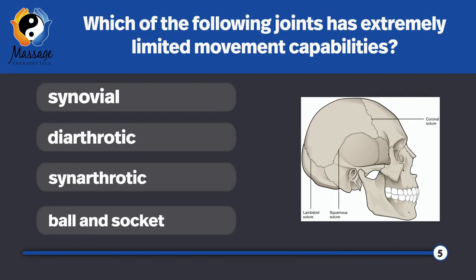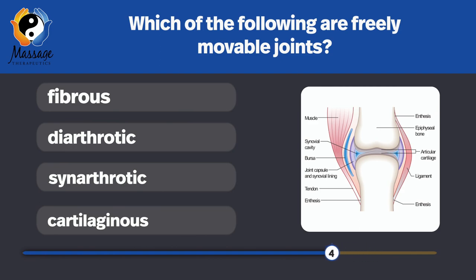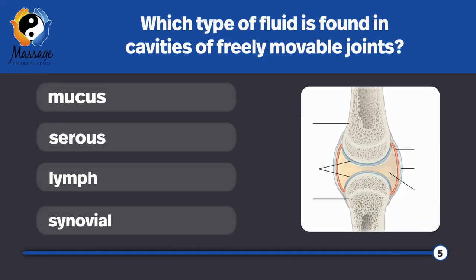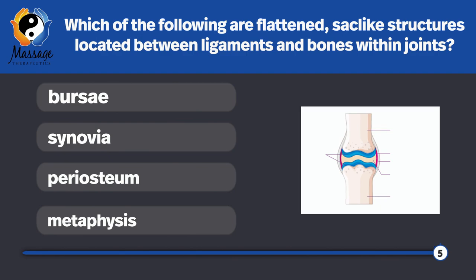Which of the following joints has extremely limited movement capabilities? Synarthrotic. Which of the following are freely movable joints? Diarthrotic — diarthrotic joints are common in the appendicular skeleton. Which type of fluid is found in cavities of freely movable joints? Synovial fluid — it is viscous, lubricating, shock-absorbing, and provides joint nourishment. Which of the following are flattened, sac-like structures located between ligaments and bones within the joints? Bursa.